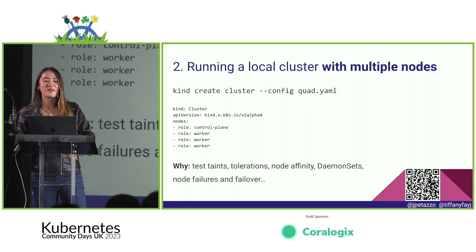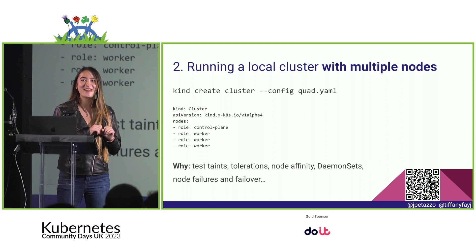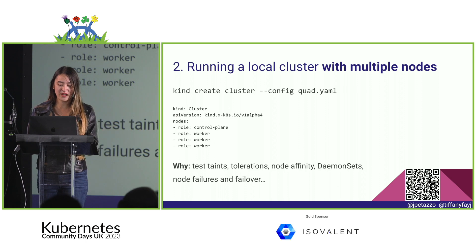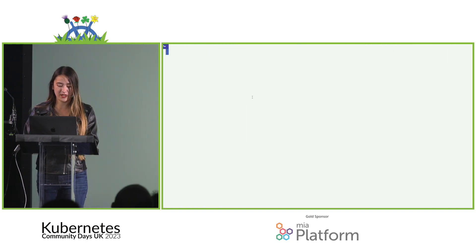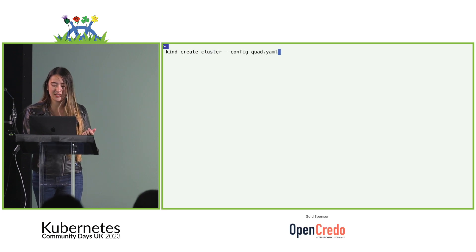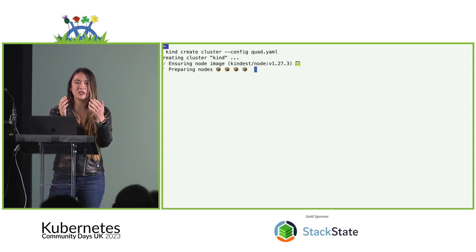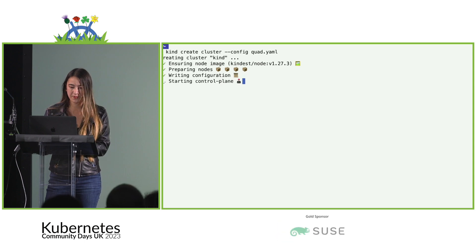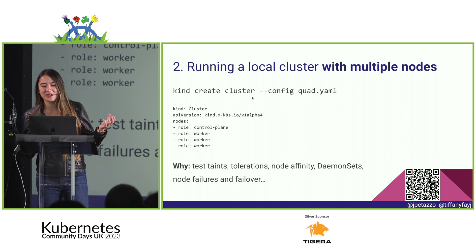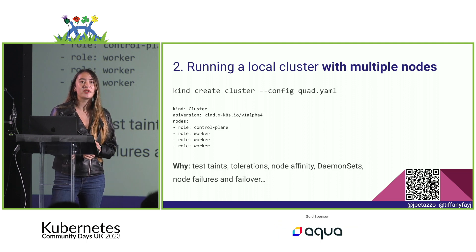Who has heard that with Kind you can actually have multiple nodes in your cluster? Not nearly as many people. You can have more than one node. If you do `kind create cluster` with a config that has multiple nodes listed, it'll pull the Docker image and create those nodes. There are several reasons you'd want multiple nodes — daemon sets, node affinity, failures and failover.